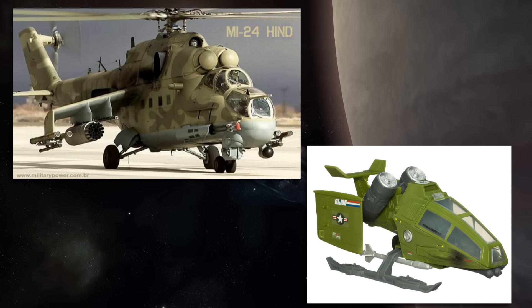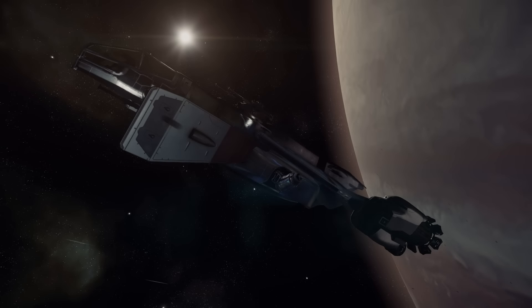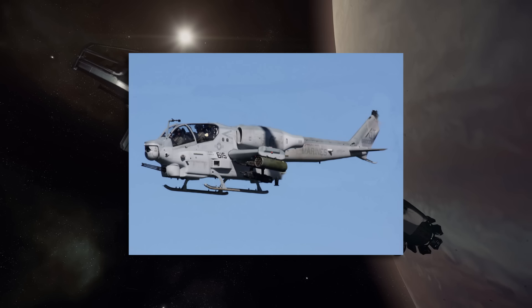Back in February when they put up the Buccaneer thread asking for people to submit ideas and images, I submitted a whole piracy show episode dedicated to the Buccaneer, using a photoshopped image suggesting an attack helicopter look using the Cobra — because the Cobra just fit with the whole Drake aesthetic. And it looks like they're going after exactly that look, which has got me so excited.